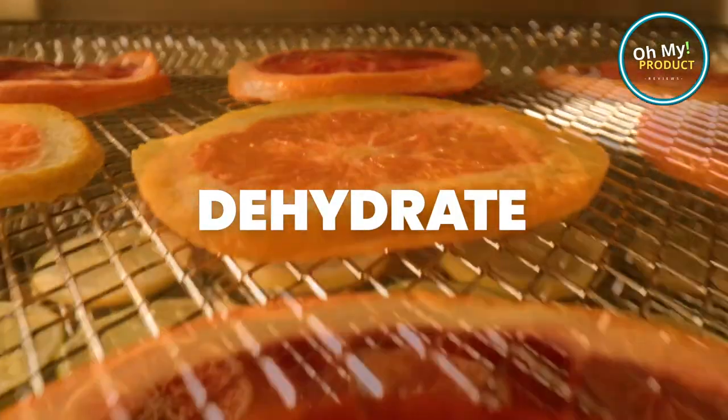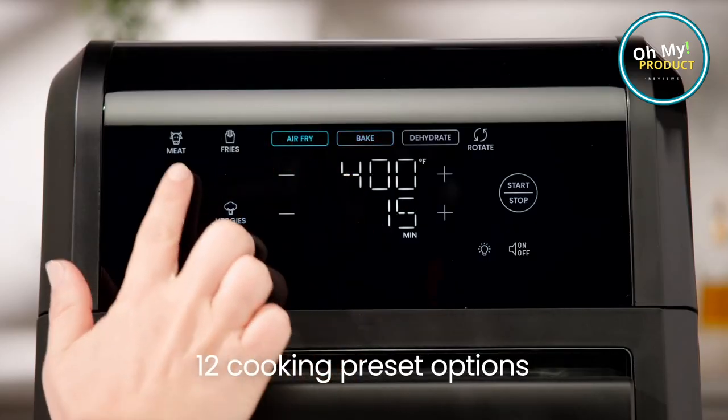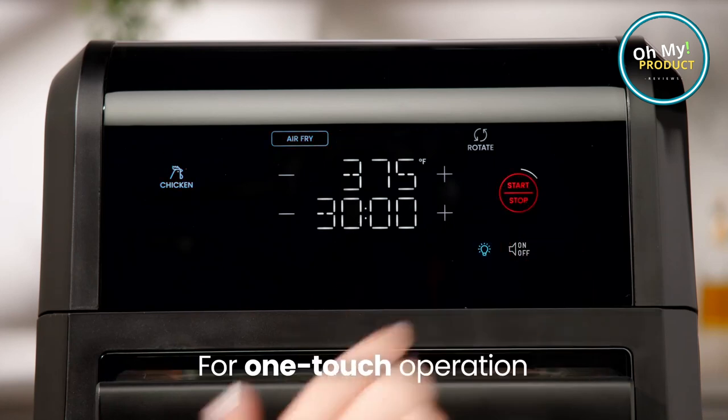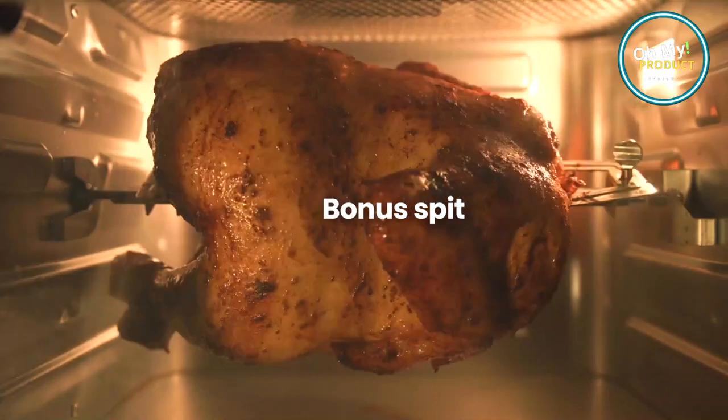Now think about the health benefits. By using rapid air technology, the Chefman Air Fryer Oven reduces added fats by up to 80% without skimping on flavor. Yes, you heard it right — less fat, more taste.